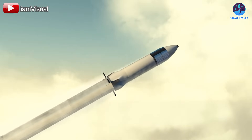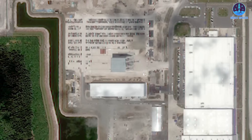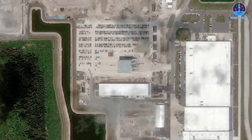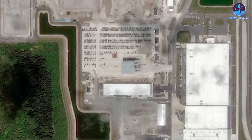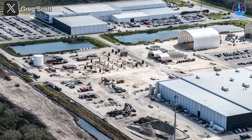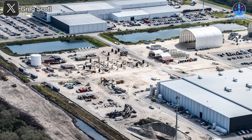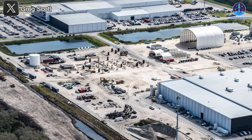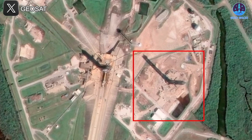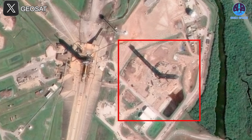Launch infrastructure isn't the only thing SpaceX is expanding in Florida. Plans are already underway to extend the Roberts Road facility, turning it into a major Starship manufacturing center. There's even talk of building a gigafactory-style facility to support stacking, inspection, and refurbishment of Starships — similar to what's being developed at Starbase.